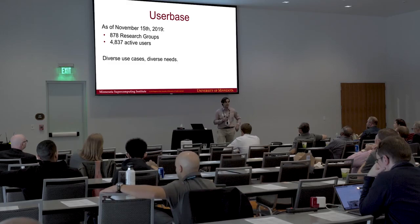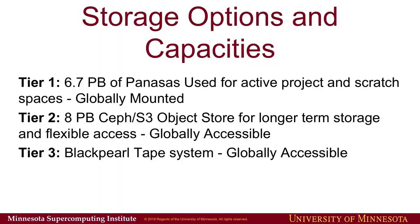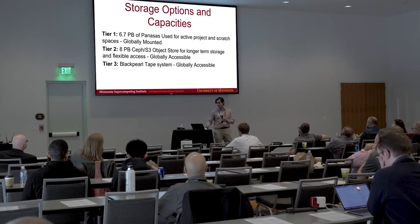We have a lot of different use cases hitting our file systems and our computers, and as a result there's a very diverse need in terms of what people expect out of our systems. Our main file system is 6.7 petabytes of Panasas. We actually have a little bit more than that — Graham will go into the details — but this represents our active project space and our scratch computing space.